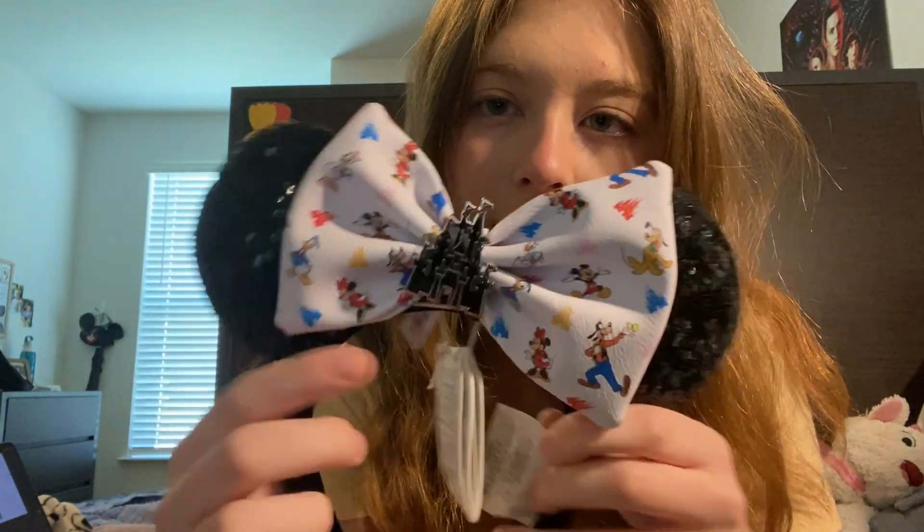I also got ears — aren't these so cute? I left my other ears at home because I couldn't find them in time to pack, and my sister gave me some of hers. Disney also gave me ears for completing Traditions, but these are ears that I actually picked out myself. They have all the characters and the castle in the middle — I love them, so these are my go-to ears now.